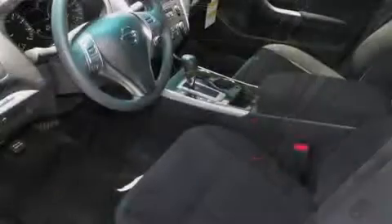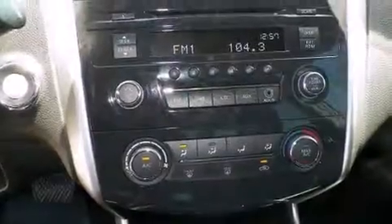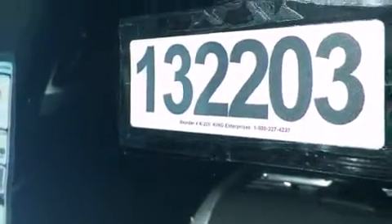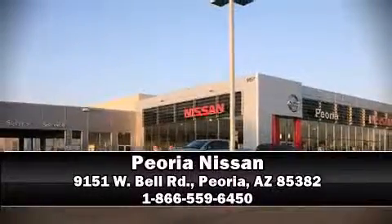Premium sound drives six speakers, providing you and your passengers a sensational audio experience. Curtain airbags combined with standard stability control create a comprehensive safety network. Stop by our dealership or give us a call for more information.